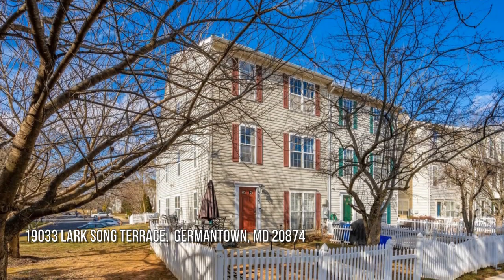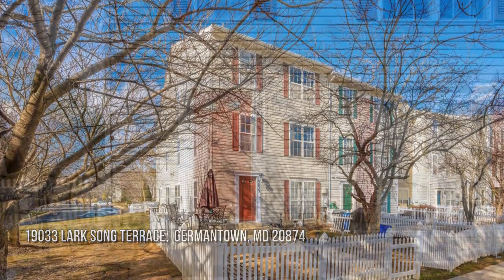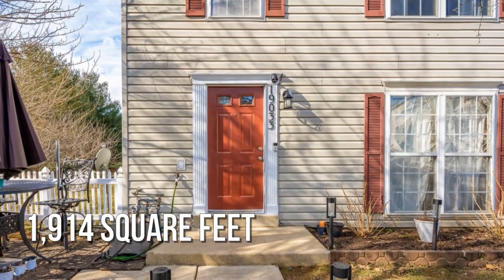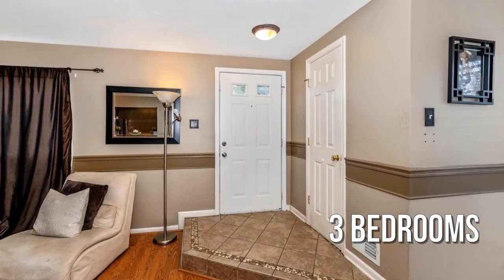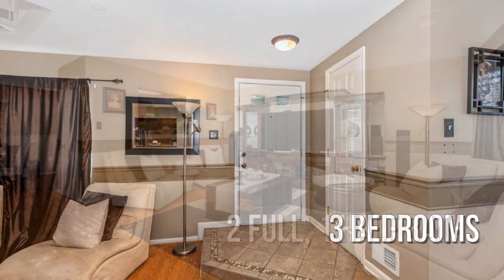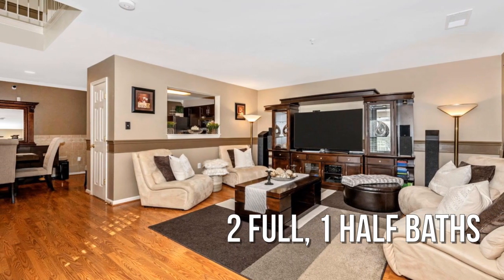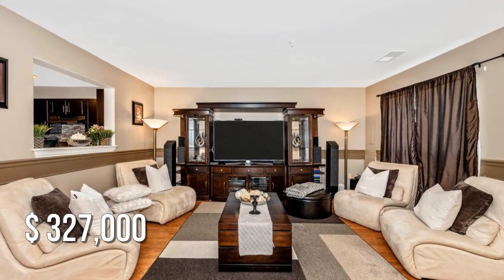Looking for that one-of-a-kind property? This lovely property offers over 1,900 square feet of living space, featuring three bedrooms with two full and one half bathroom. This property is currently listed for under $330,000.